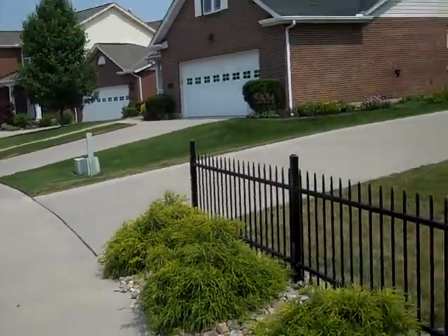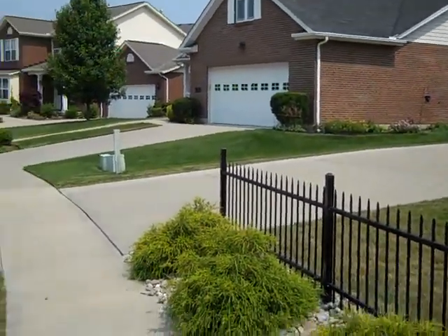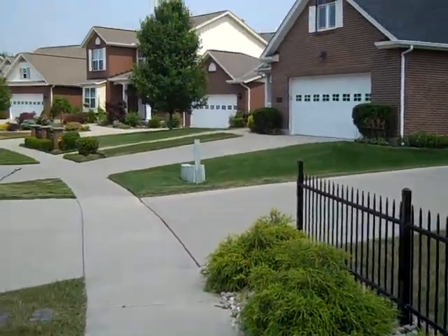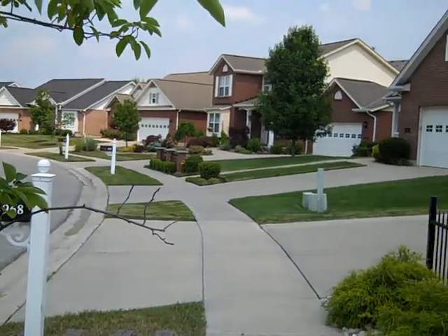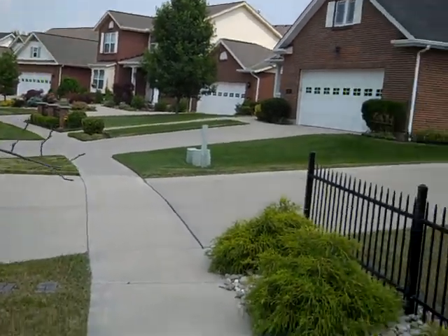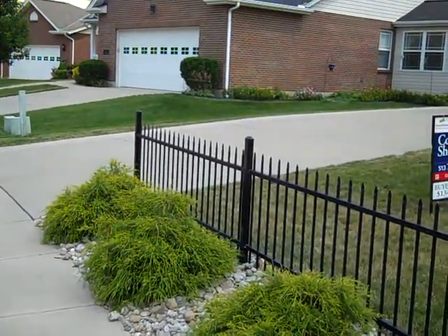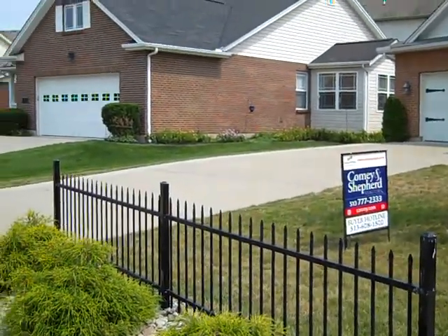Hi, this is Ross Kelly with Comey and Shepherd Realtors. We're here at 968 Old Station Court in Fairfield, Ohio. This is a Freddie Mac foreclosure — a fairly new home, built in 2010, so it's just a year old.